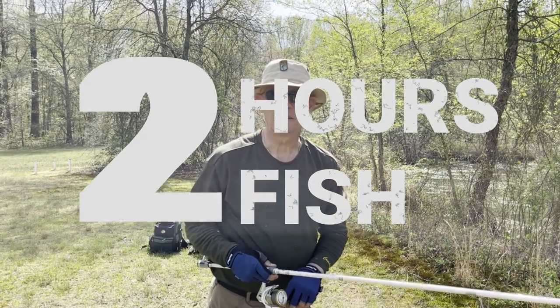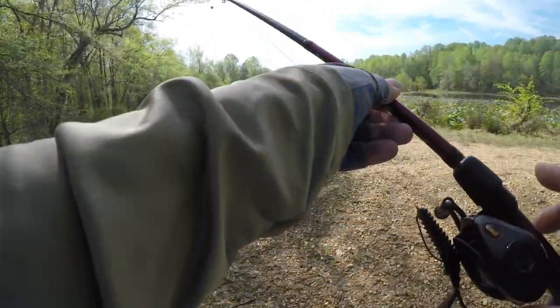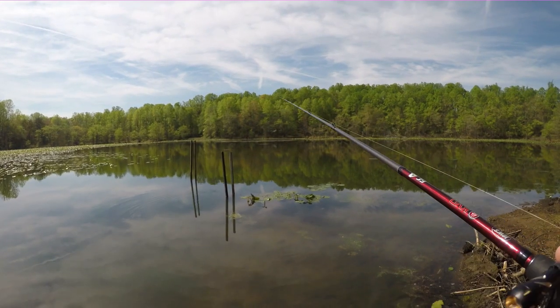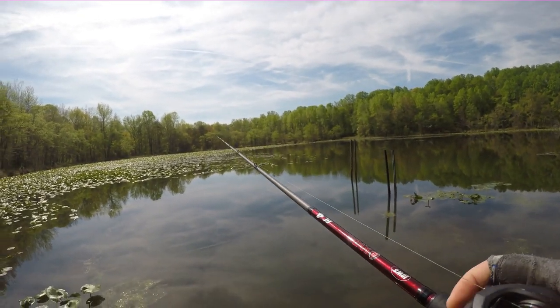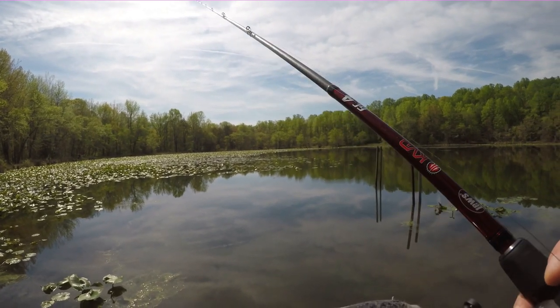Sam, what kind of time you got? I got about two hours to finish. Gotta go. So when I got there, Sam was chasing this bedding fish and we were sort of taking turns trying to snatch this thing up. He was pretty picky and not very cooperative.